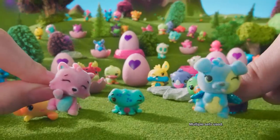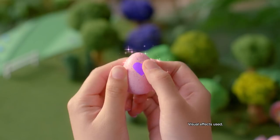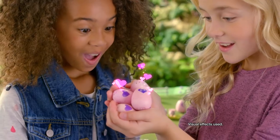Hatchimals Collectibles! Hi Hatchi fans! Today we're going to Egg Explore Season 2 of Hatchimals Collectibles. There are lots of new faces from new places in Season 2. So come on, let's get hatching!